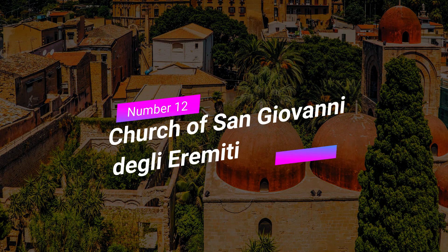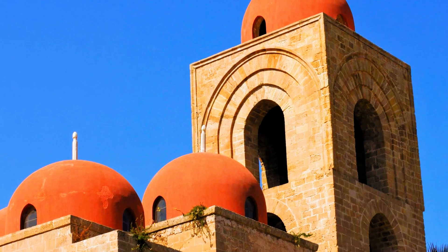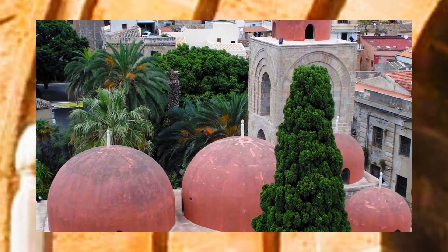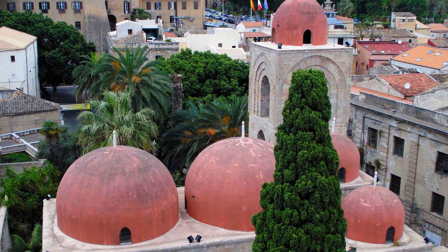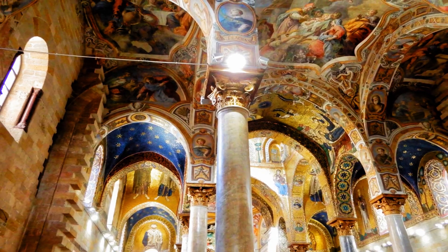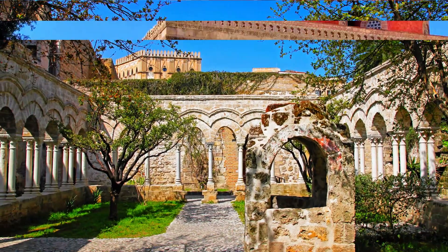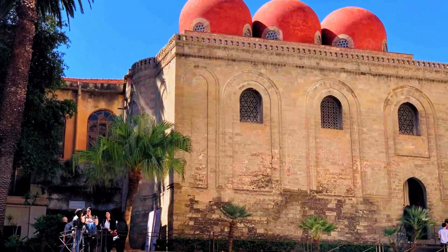Number 12: Church of San Giovanni degli Eremiti. The Church of San Giovanni degli Eremiti is a true architectural marvel. Its red domes and serene cloister make it a distinctive sight in Palermo. Step inside the church to appreciate its beauty and tranquility, and explore the peaceful gardens that surround it — a peaceful retreat from the bustling city streets.